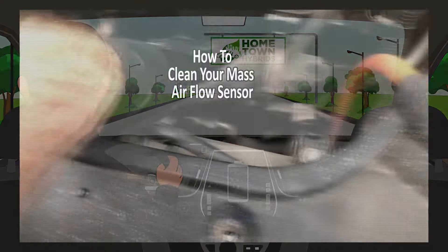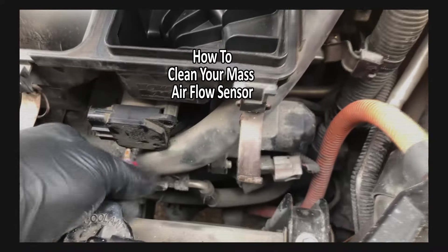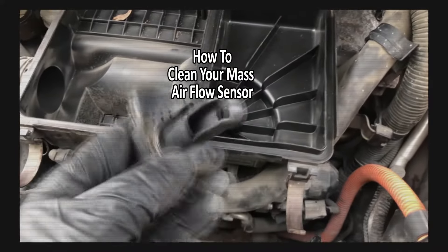One of the first things I recommend checking is the mass airflow sensor. We've seen a fair amount of engine problems solved by simply cleaning it — it's something you can do at home and just takes a few minutes. See our description below for a video link on how to clean the mass airflow sensor.